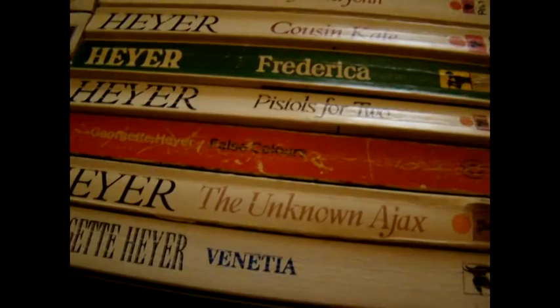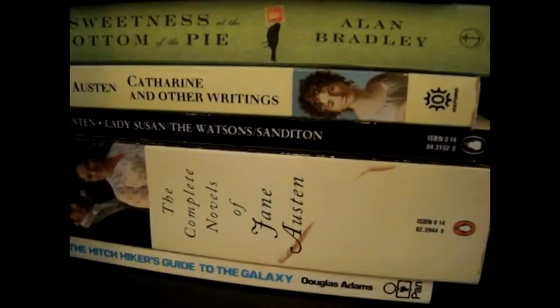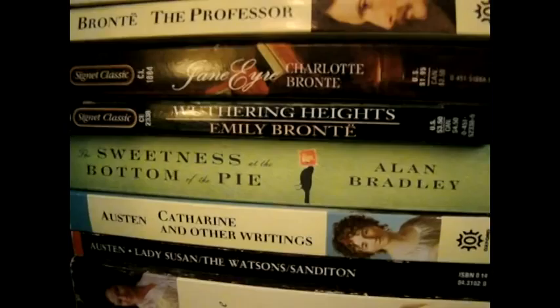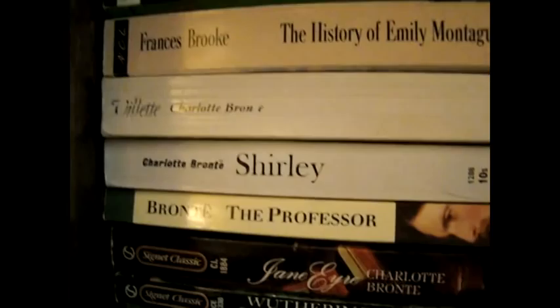This side has the ones that are mysteries, and still some historical romance ones. Starting here, we have miscellaneous fiction in generally speaking alphabetical order. So Douglas Adams, Hitchhiker's Guide to the Galaxy. Austin. The Sweetness at the Bottom of the Pie by Alan Bradley, a really good mystery. All of my Brontë: Wuthering Heights, Jane Eyre, The Professor, Shirley, and Villette.